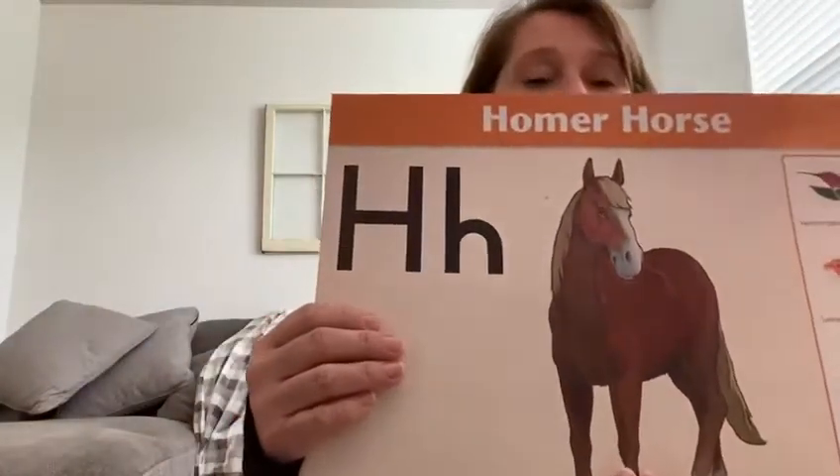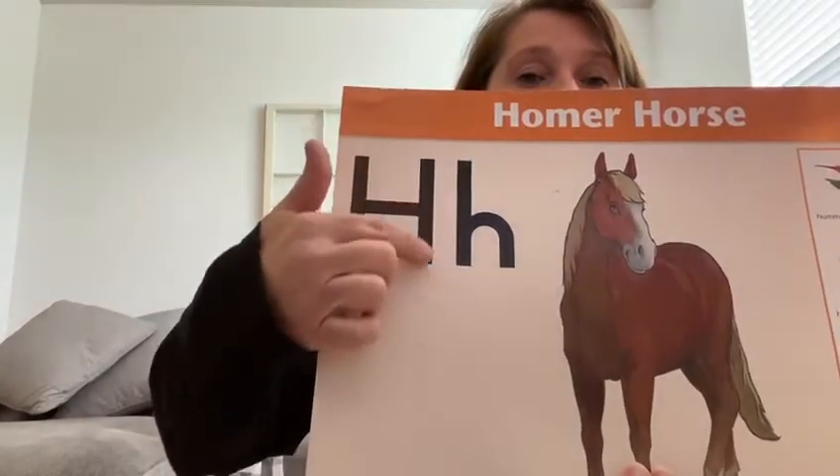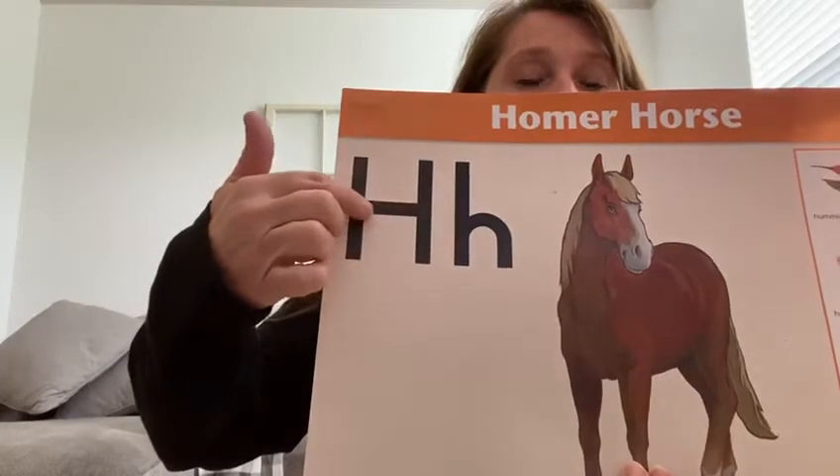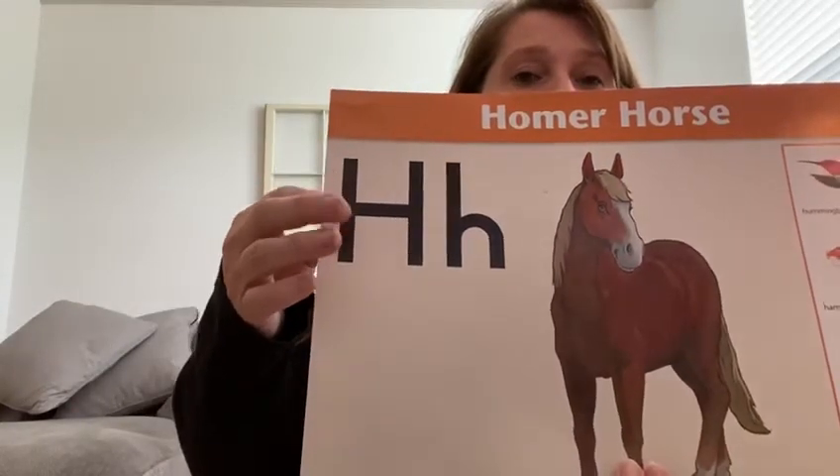This is the letter H for horse. We have a straight line, another straight line, and a line in the middle. This is an H for horse. Can you find your H?